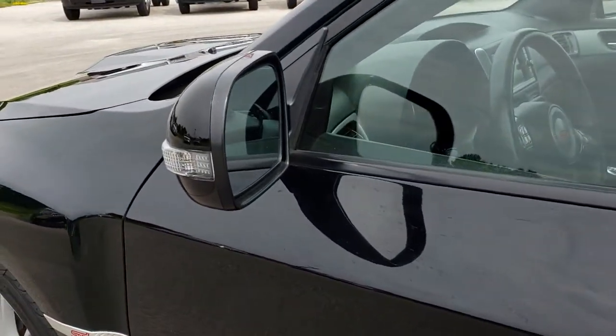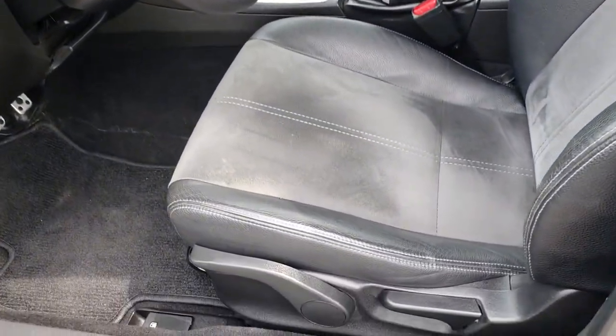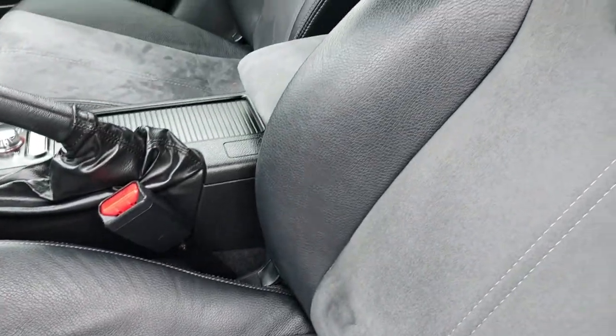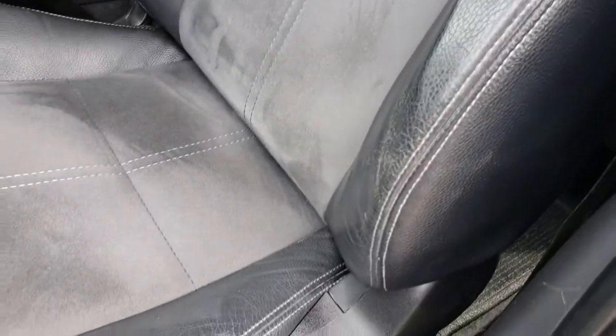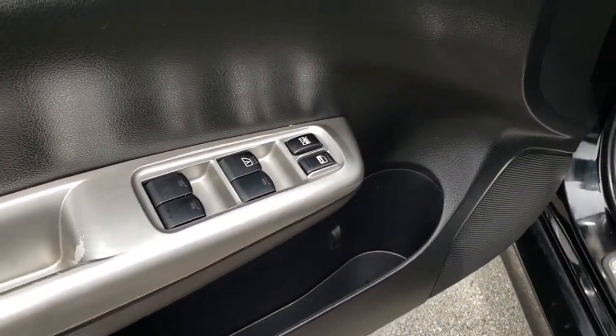It has power mirrors with built-in directional signals. Inside, the STI package gives you the dark charcoal gray leather and suede combo, with STI stitched into the headrest. It has racing bucket seats. Factory floor mats are out. Power windows, power locks, and power mirrors.